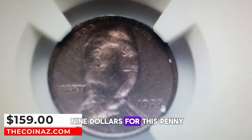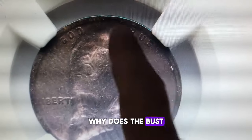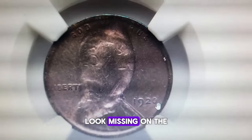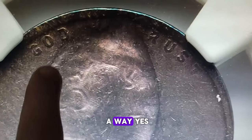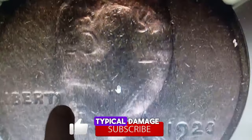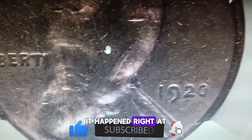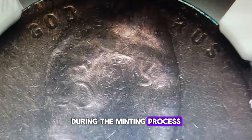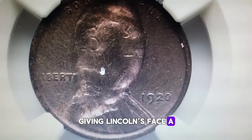Wow, $159 for this penny? Hold up. Where's Lincoln's profile? Why does the bust of America's 16th president look missing on the obverse side of this penny? Is it damaged? In a way, yes, but it's not your typical damage. This isn't a result of wear and tear. It happened right at the mint during the minting process. The coin was struck through a fragment, giving Lincoln's face a bizarre appearance.